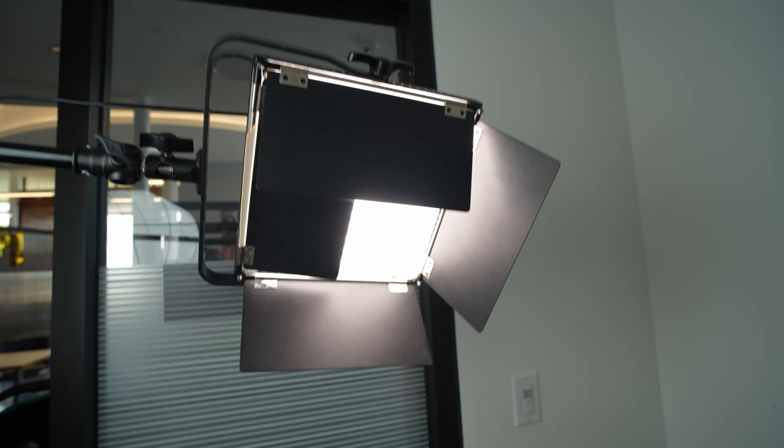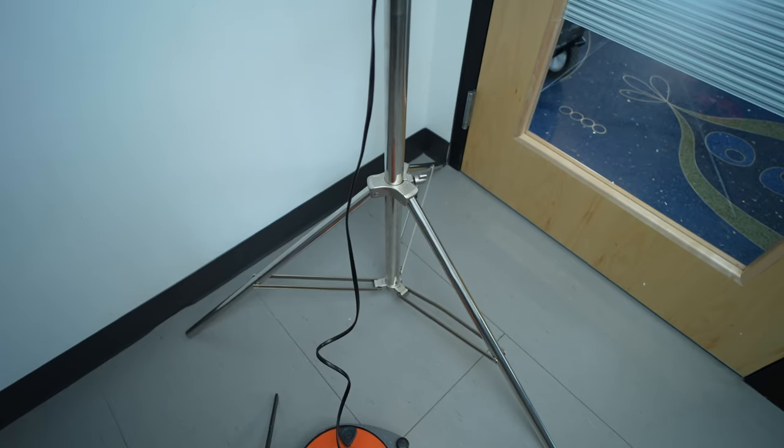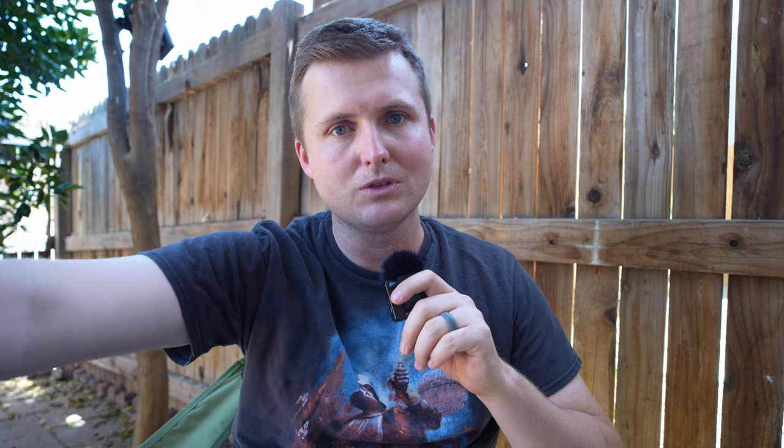Last but not least, I add what's called an edge light. I'm using a relatively cheap LED light bought off Amazon, boomed over right on top of the subject's head, with barn doors closed so light isn't spilling around the room and is focused right on the top of her head. It's attached to a lightweight aluminum stand with long base legs, and a boom arm extending out with the light on the end — boomed over the subject so we don't see the stands in the frame. How do you guys usually do interviews in small spaces? Comment below and let me know.